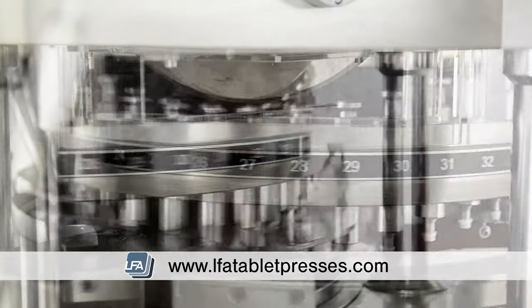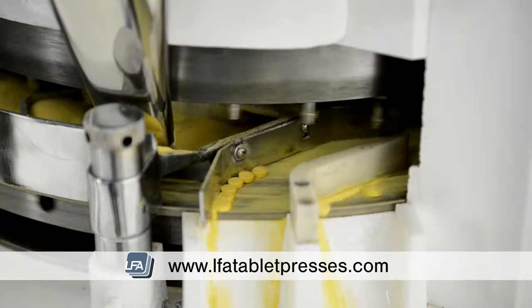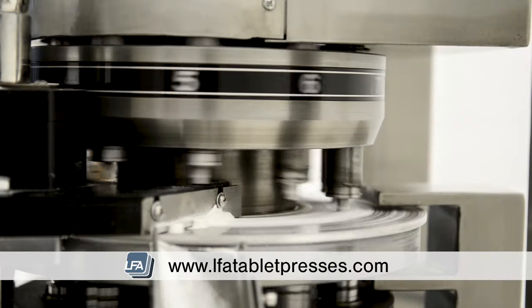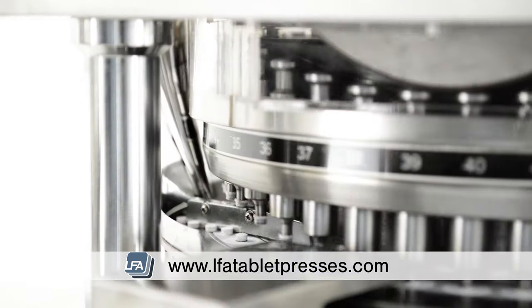The presses in the RTP range can be fitted with Euro-B or Euro-D turrets, built to the ISO 18084 standard. Our RTPs have been built with efficiency in mind, producing high volumes of tablets whilst having minimal operator overheads, keeping your unit costs low.